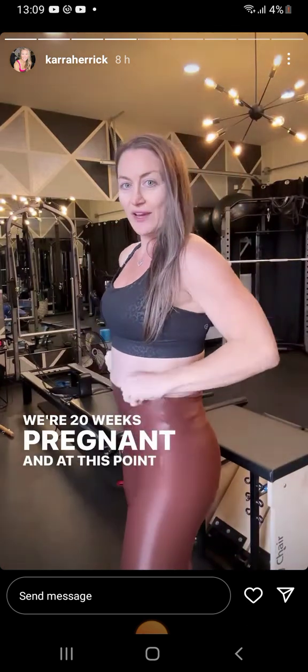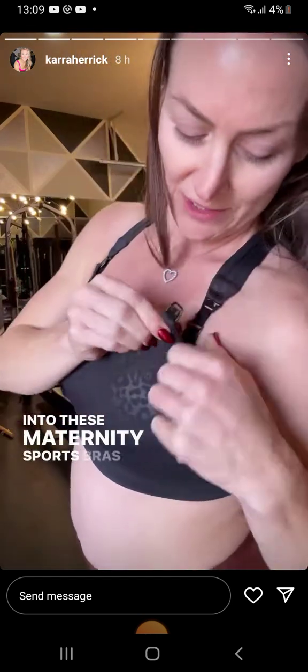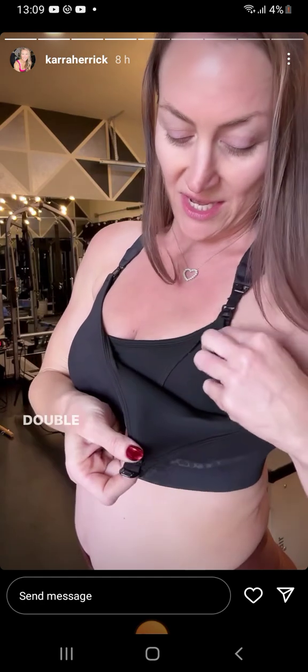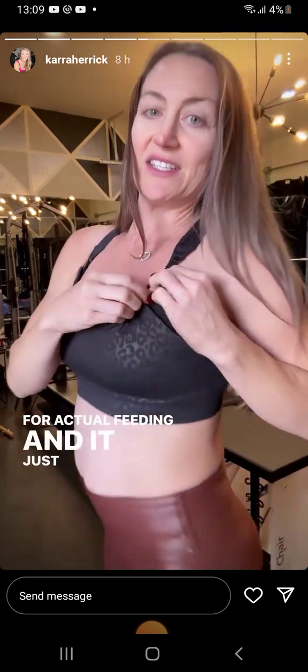We're 20 weeks pregnant, and at this point I feel like my breasts have grown more than my baby. I've actually moved into these maternity sports bras. It has a clip — actually a double clip — one for your pump, and then another clip for actual feeding. And it just has a lot more room and support.